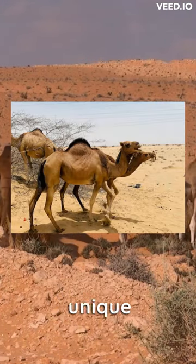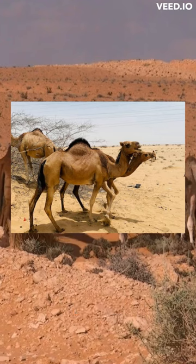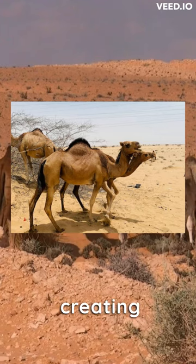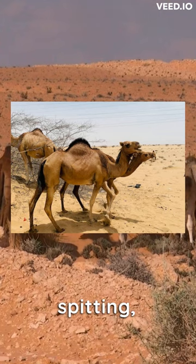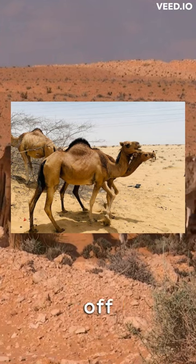Dromedaries have a unique gait where both legs on one side of their body move simultaneously, creating a rolling motion. They also have a reputation for spitting, which is actually a defensive mechanism to ward off predators.